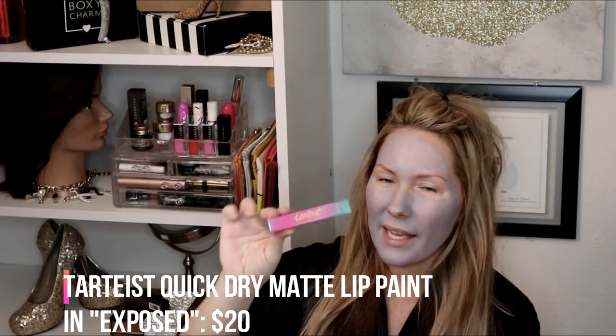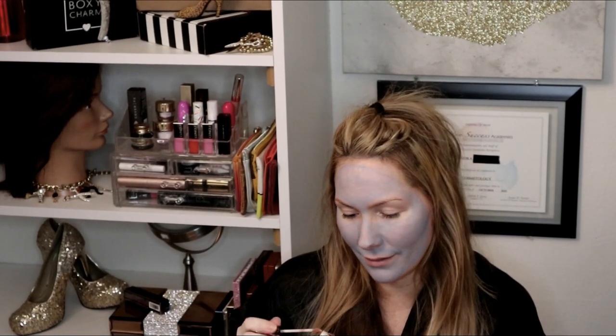The next item is the Tarteist Quick Dry Matte Lip Paint in the color Exposed. Nice packaging! I got a little sample of this in my Sephora birthday box a couple years back and it didn't have a top like this. I had slim pickings on what I wanted, so I'm not sure I'm crazy about this shade, but it's worth a try.